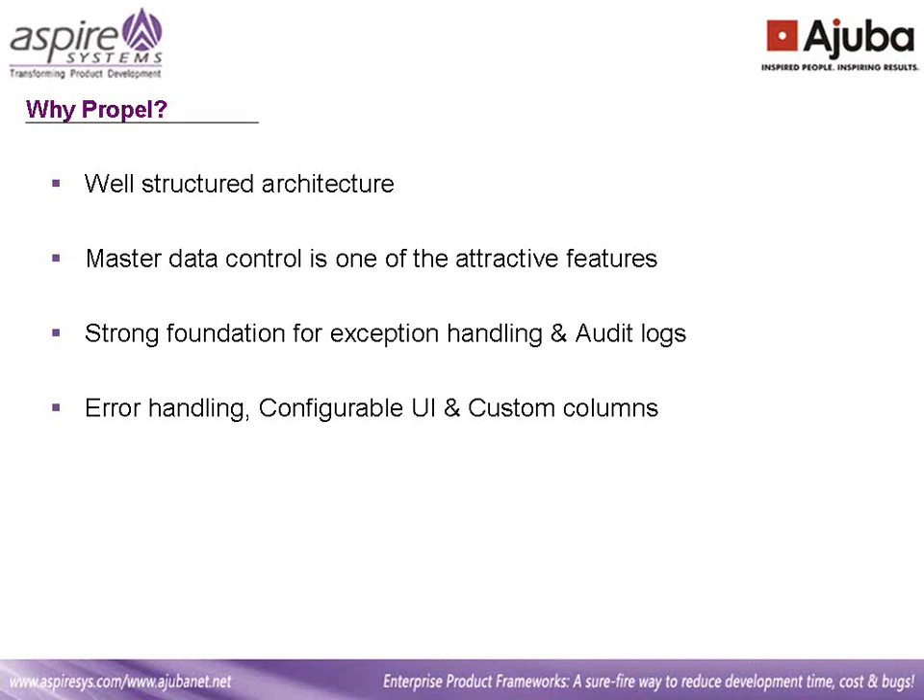The next question is why we went for the Propel framework. It has a well-structured architecture that is properly layered, with the ability to bypass the business layer where it is not required. It requires very minimum effort for developers to start using Propel as it was built on the .NET framework — it's easy to learn. Master data control is one of the attractive features of Propel, with the ability to create master and configuration pages in very little time. It minimizes errors as it is a tested environment. Propel has a strong foundation for exception handling and audit logs, with the ability to define handlers for each module and configure listeners for each handler with a wide range of built-in options, as well as the ability to enable audit logs for critical scenarios. Other interesting features include error handling, configurable UI, and custom columns.